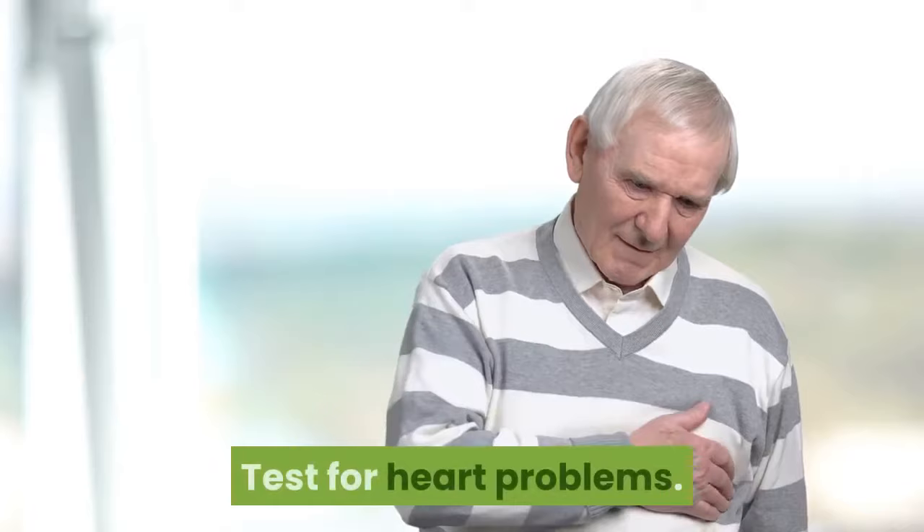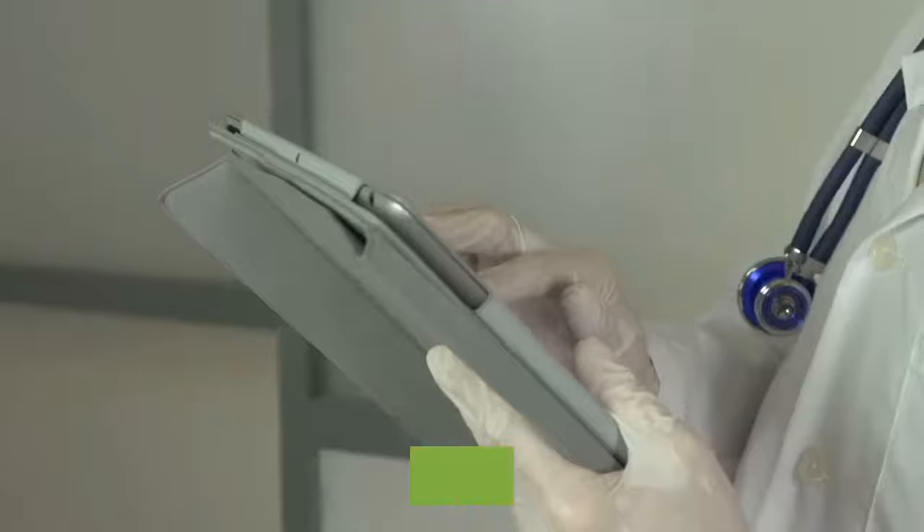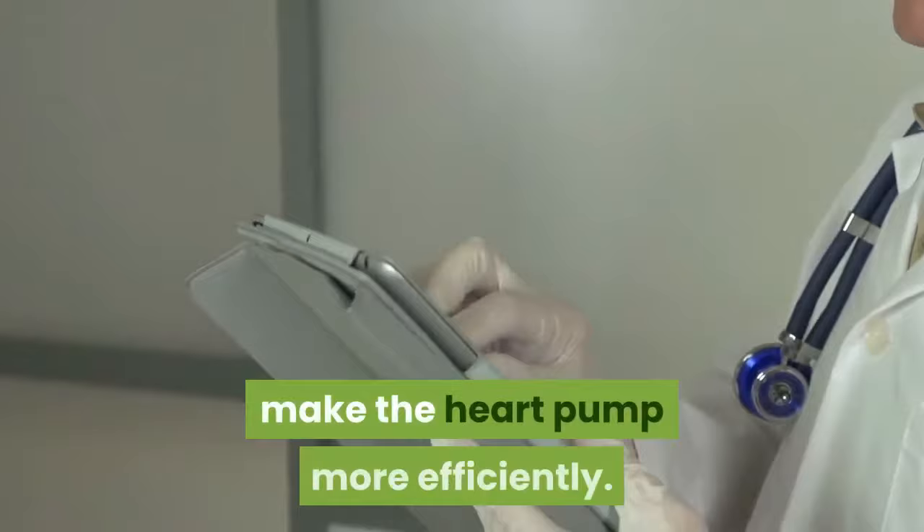Test for heart problems. If you are worried about your cat or you see signs of HCM, take your cat to the vet immediately. He will give your cat an echocardiogram to check for the disease. If he finds that she does have HCM, he will prescribe her medication to help make the heart pump more efficiently.